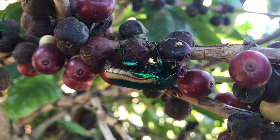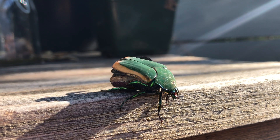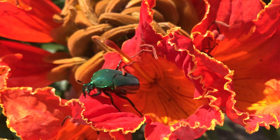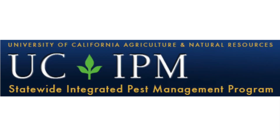At the end of the day, remember that most of the time these beetles won't be a serious problem for your fruit trees, especially if you take some simple preventative steps. So try to appreciate them as a beautiful, if noisy, sign of summer in Southern California. If you want to learn more, check out the UC IPM page on green fruit beetles linked in the description.